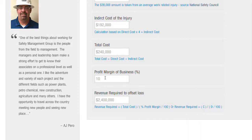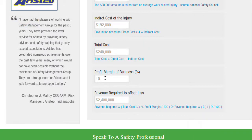And if your business makes about a 10% profit margin, it's actually going to take you $2,400,000 in revenue to offset that loss.